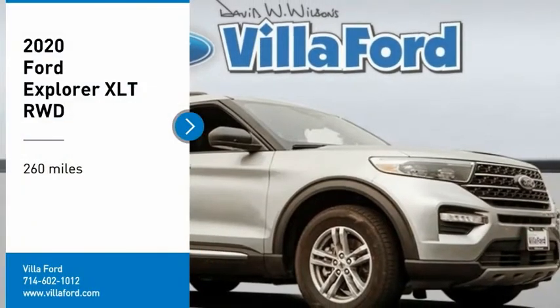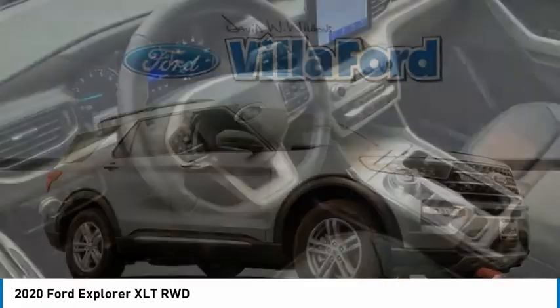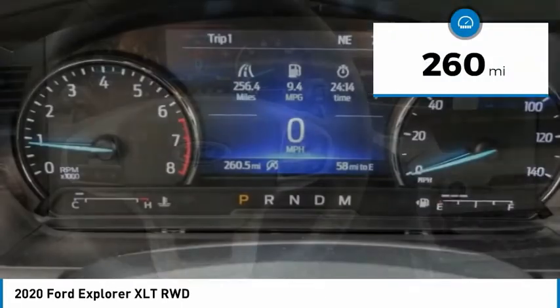Make a great choice today with the 2020 Explorer. You've got a lot of capabilities to call on in a Ford Explorer. Don't underestimate your choices. This vehicle has less than 300 miles.